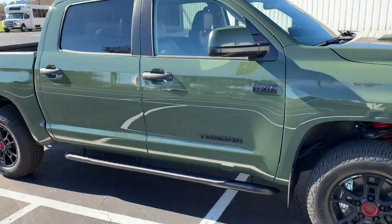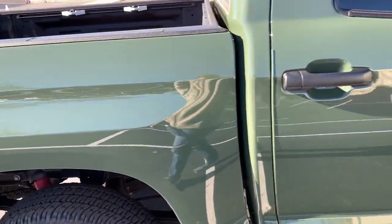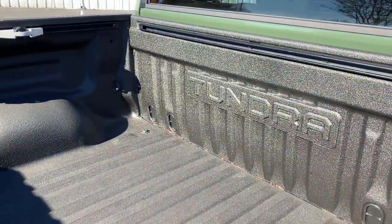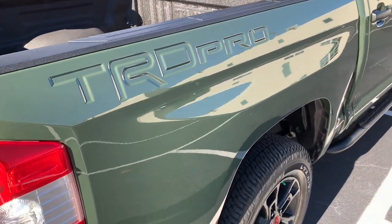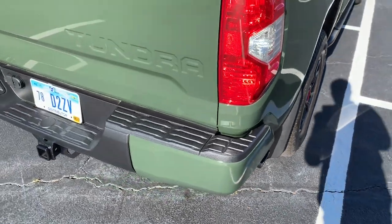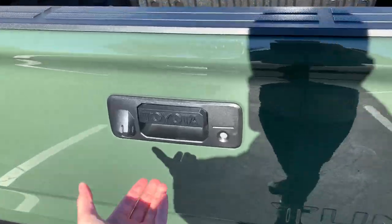The TRD Pro you can get in CrewMax or Double Cab. The Double Cab has the longer bed. There's the rear window that slides down, spray-in bed liner, and this is the shorter 5.5-foot bed on the CrewMax. TRD Pro stamped into the side. Got your dual exhaust and color-keyed bumpers. Tundra 4x4 on the back, Toyota logo and your backup camera. Of course, it's the easy drop-down tailgate — lifted up with one hand.